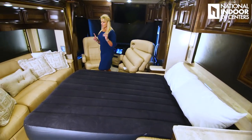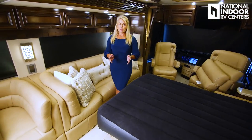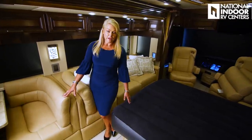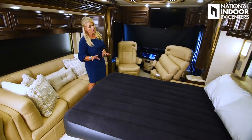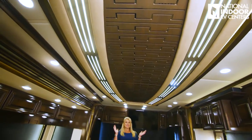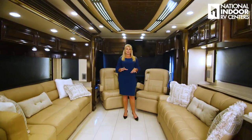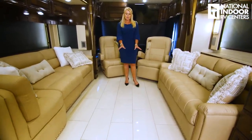Something nice about this is that I can easily walk through the space between my chaise lounge and my bed there. If I have to take a pet out in the middle of the night or sneak out early before my guests are up, I can get by — no problem. Notice the beautiful ceiling treatment in the London Air, the beautiful woodwork throughout the coach, and then down to the porcelain tile floor.